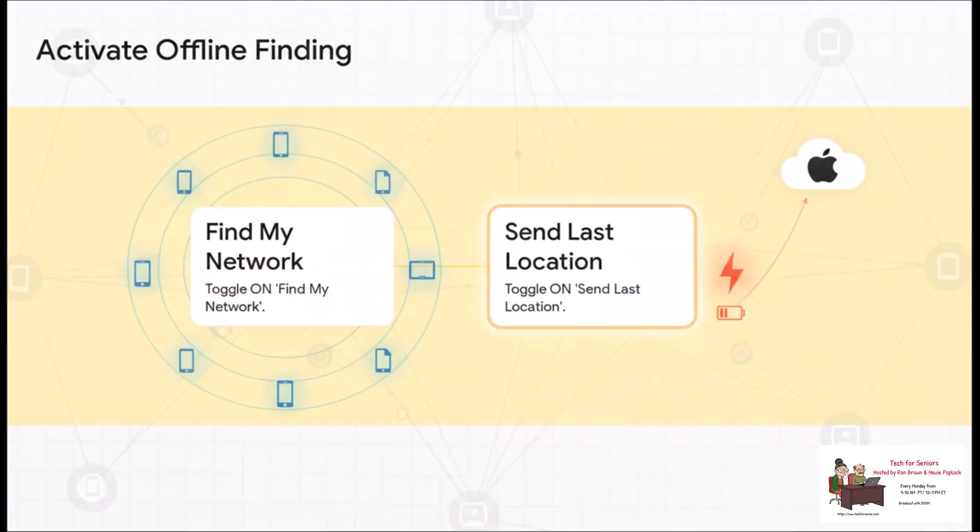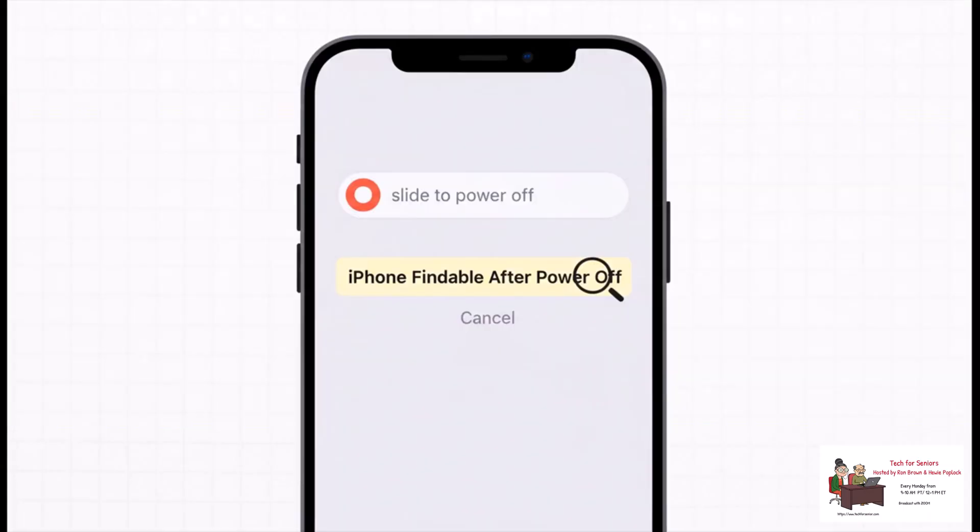Right below that main toggle, you're going to see two more crucial options. The first one, Find My Network, is what lets all those other Apple devices help find yours when it's offline — that's the magic we were talking about. And Send Last Location gives Apple a final little ping right when the battery is about to die. You're going to want both of these turned on for sure. To be 100% sure you've set it up correctly, just try powering down your phone. Right under that slide to power off bar, you should see a little message that says 'iPhone findable after power off.' If you see that text, you're golden. You're all set.